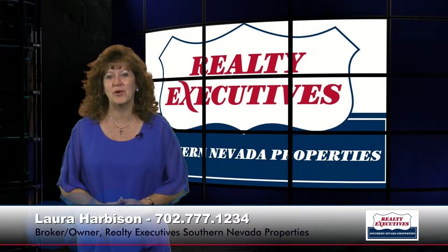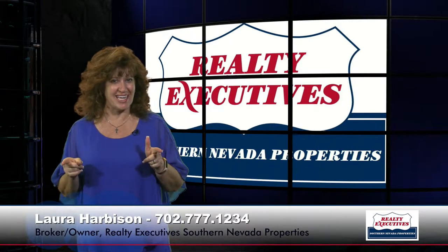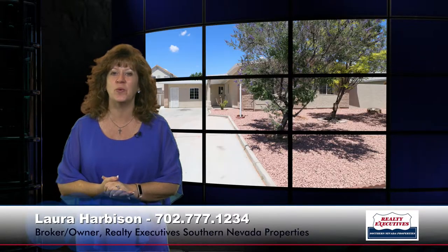Hi, I'm Laura Harbison, broker-owner of Realty Executive Southern Nevada Properties, and this is your executive tour. Today, I'm here to take you on a tour of 1951 Corvette Street in Las Vegas, Nevada.